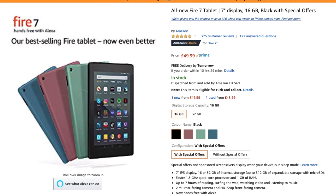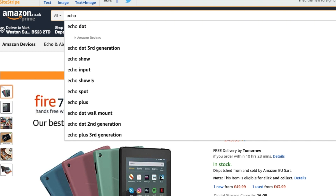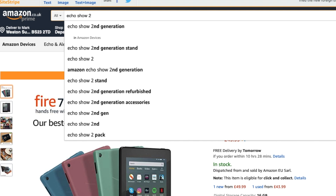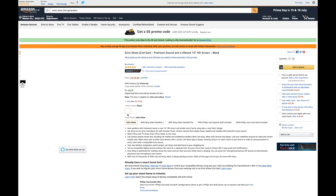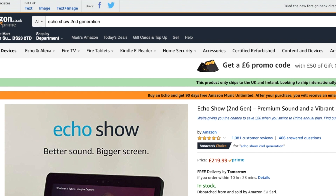The Fire 7 on the website is still its original price at 49.99 — I've got no way of getting it any cheaper from the website. But if I buy it via the app I can get a massive 20 pounds off. The Echo Show second generation is massively discounted at 219.99 on the website today, but I can get it for an even lower discounted price via the app.